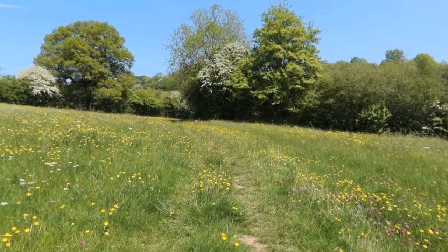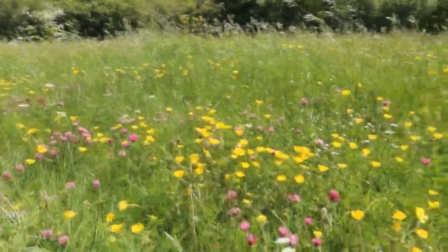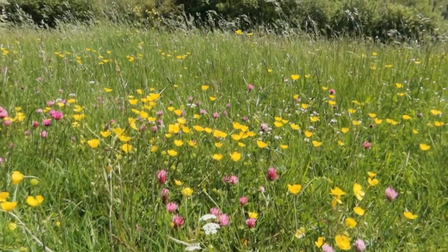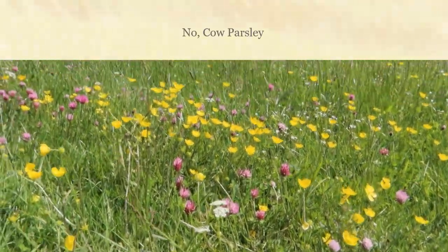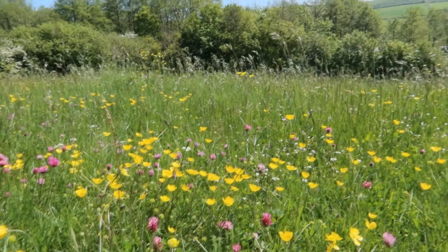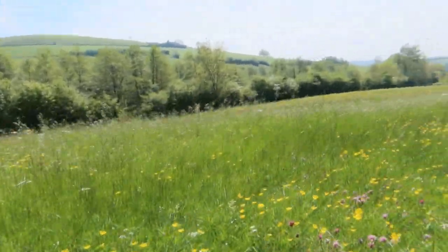It's a lovely meadow with some — what have we got there? Clover, mauve, small cowslips, buttercups, and some daisies over there. It's beautiful.